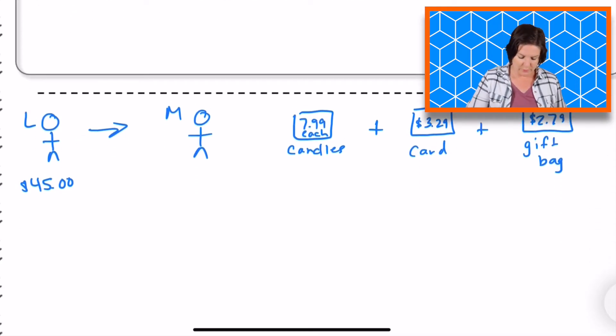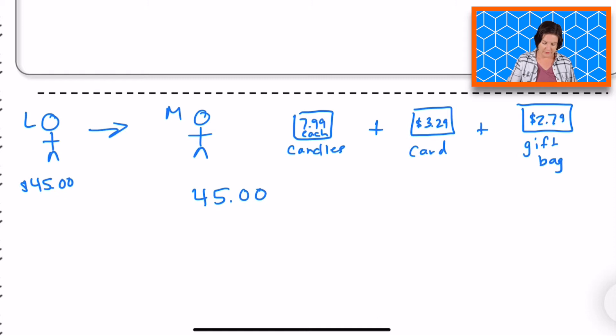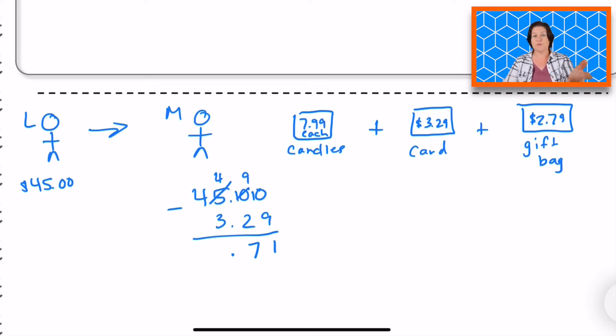So essentially what we're doing — we're taking our $45 and we're subtracting the card first, so that would be $3.29. When I subtract that, I need to regroup here in order to do that, and regroup again. So then we have 10 — 10 minus 9 is 1, 9 minus 2 is 7, 4 minus 3 is 1. So $41.71 after he purchases the card.